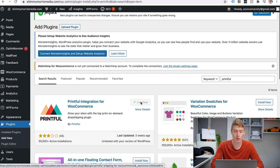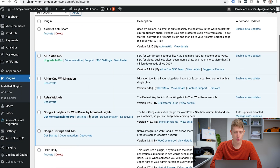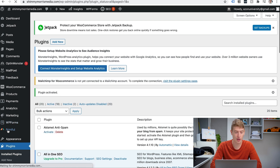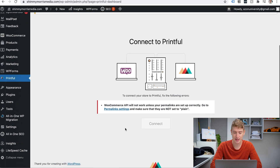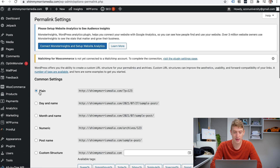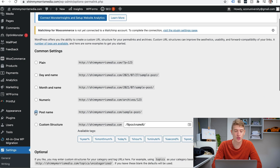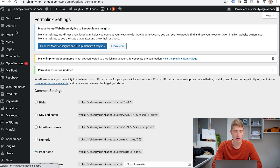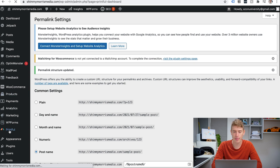Once it's installed, go to installed plugins, scroll down to find Printful, and click activate. Once activated you'll see it appear in the shop menu. Click on Printful and then connect. It says WooCommerce API will not work unless your permalink is set up correctly — go to permalink settings and make sure it's not set to plain. Set it to post name and save. Then go back to Printful and connect.